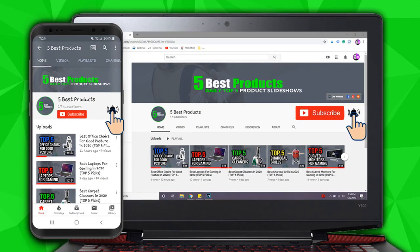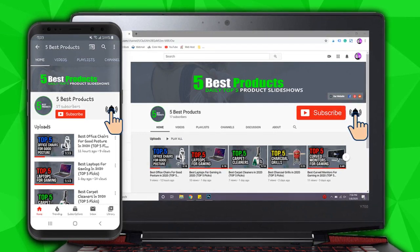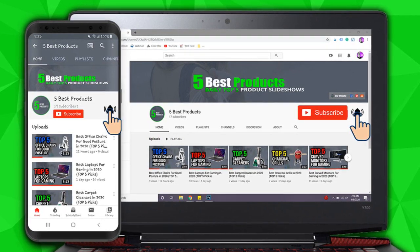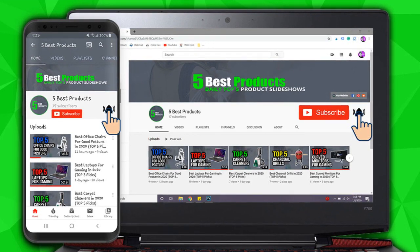Before we get started, go ahead and hit that subscribe button and like the video. Also, if you have any questions about any of these products whatsoever, don't hesitate to leave us a comment below the video and we'll respond to you as soon as we possibly can. And with that said, enjoy the slideshow!